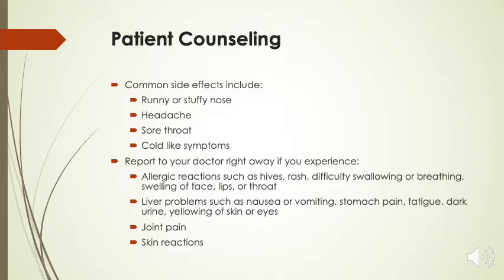Report to your doctor right away if you experience any signs of allergic reactions such as hives or rash, difficulty swallowing or breathing, or any swelling of the face, lips, or throat. Also report any signs of liver problems which include nausea or vomiting, stomach pain, fatigue, dark urine, and yellowing of the skin or eyes. Finally, report any joint pain and any skin reactions as well.